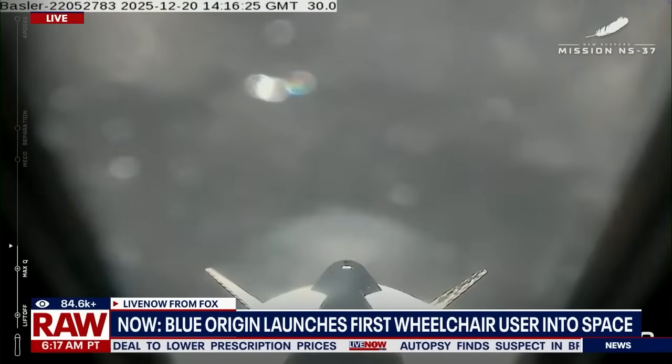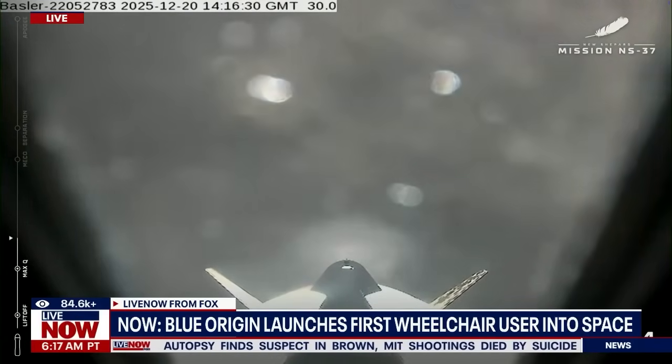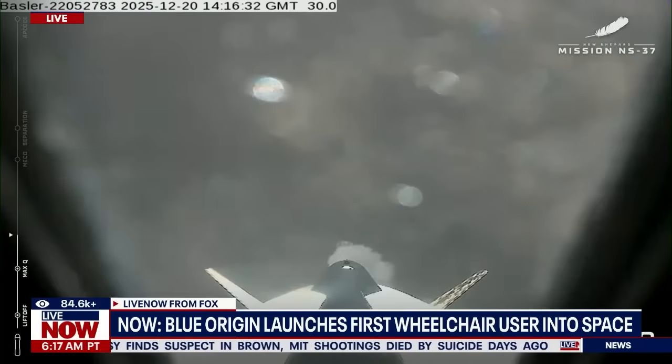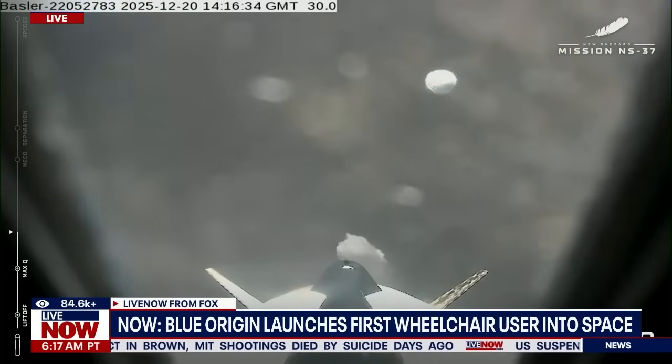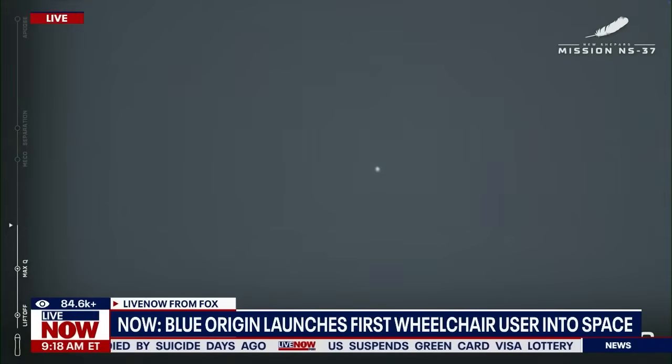You can just see the glow of the engine there. Engine back up to full throttle. The onboard camera is looking down at West Texas. Chamber pressure looks good. Passing 70,000 feet.